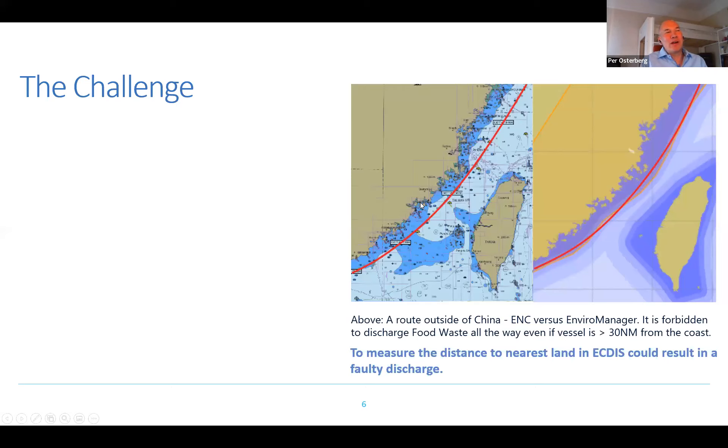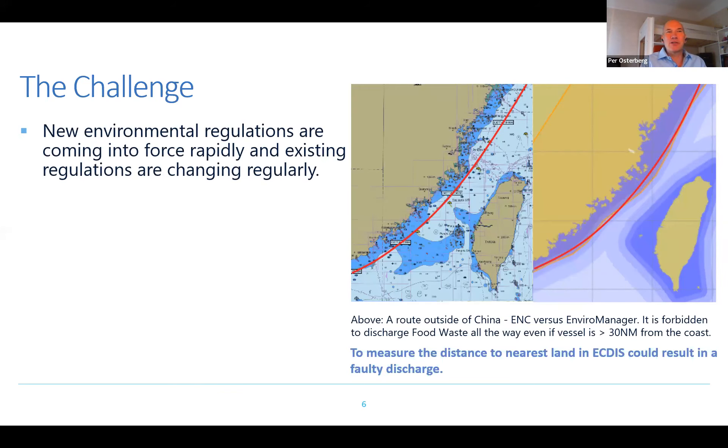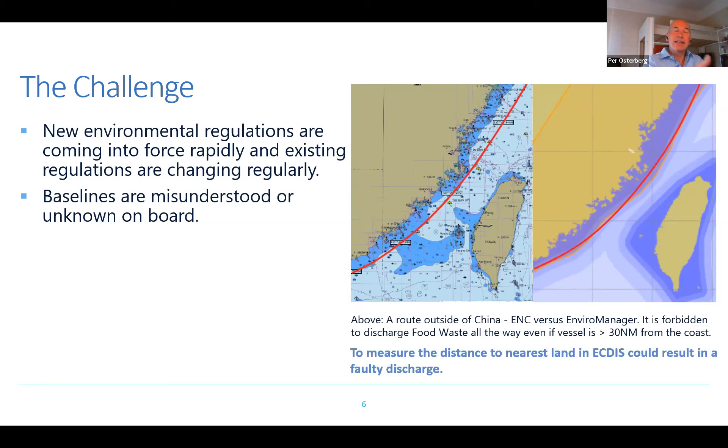Looking at environmental regulation, the challenge for the shipping industry consists of a few things. New environmental regulations are coming into force rapidly, and existing regulations are changing with short notice, making it difficult to stay on top of the required information. Another issue is that the baseline is misunderstood or unknown on board. The baseline is not in your vector system — it's not in the ENC. This matters because when MARPOL discusses discharges, it always specifies that you must be at a certain distance from nearest land, and nearest land means the baseline, not the coastline.